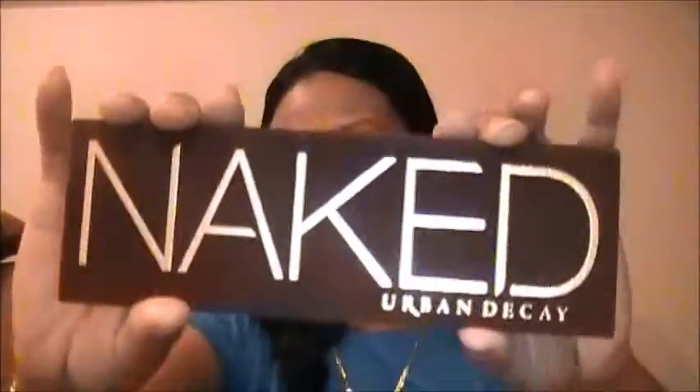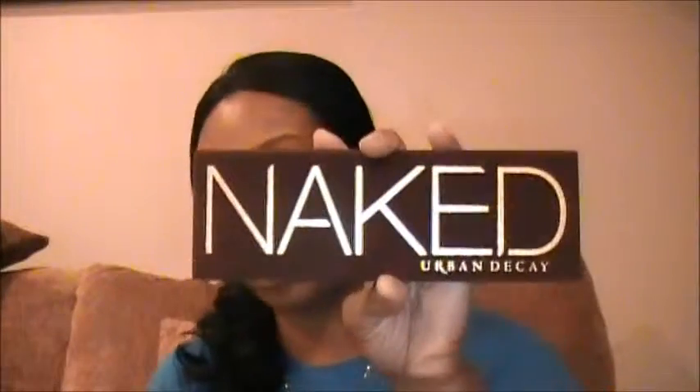I keep it in the casing so it doesn't get damaged, because it's sold out so often. This is my all-time favorite that everyone's been talking about — my Naked Palette. My favorite shades are Sin, Half-Baked, Toasted, Hustle, and Smog. I remember when it was sold out and people on eBay were selling them for hundreds of dollars. I just waited to get it at Sephora for forty-eight dollars. They do have it in stock now, so if you don't have one, get one — it's great for an everyday look.